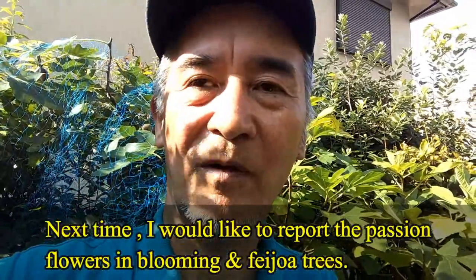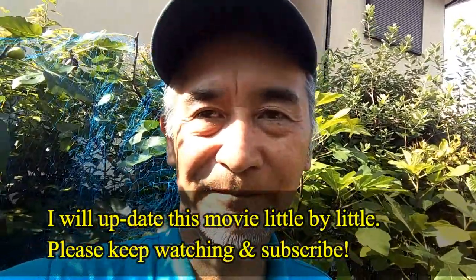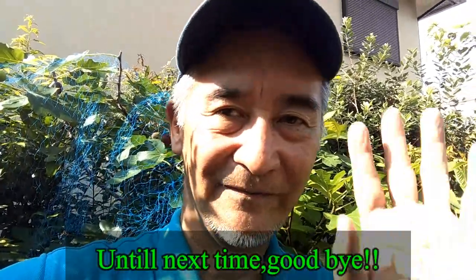I will report on the passion flowers in bloom and the result of the harvest of other fruits in autumn. I will update this video little by little, so please subscribe and keep watching with me. Thank you for watching this time, and until next time — goodbye, have a nice day, have a nice weekend!